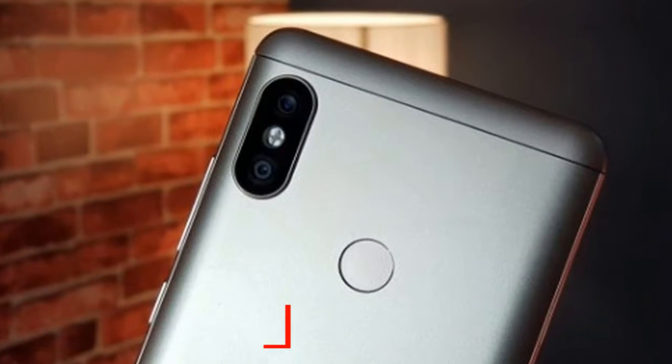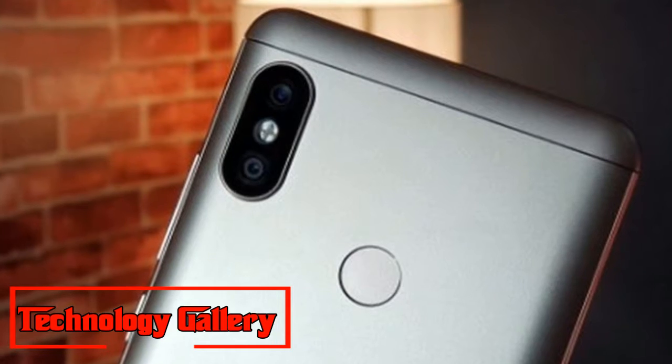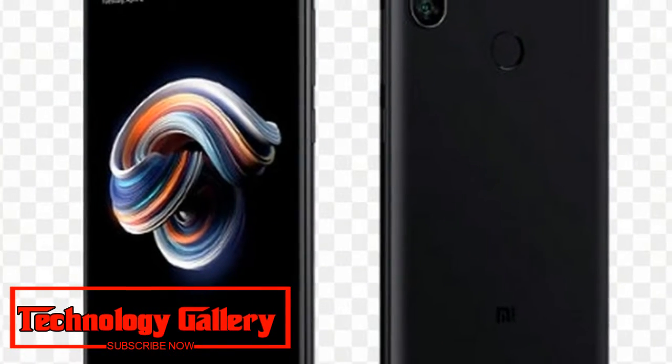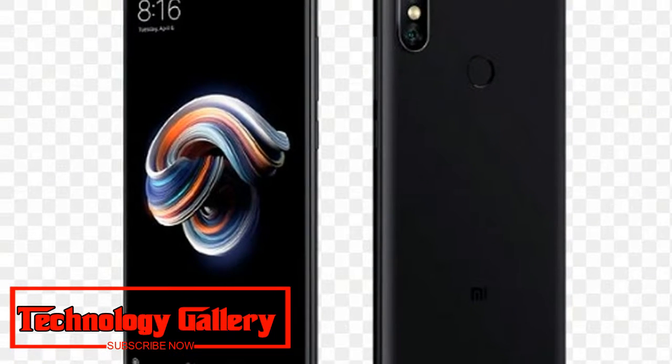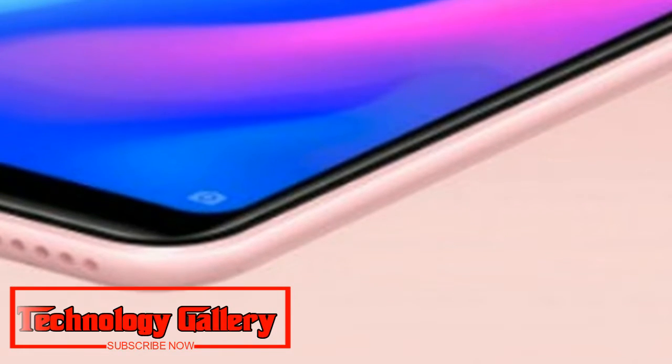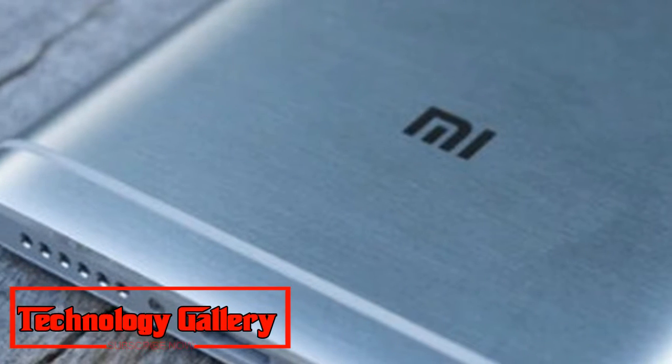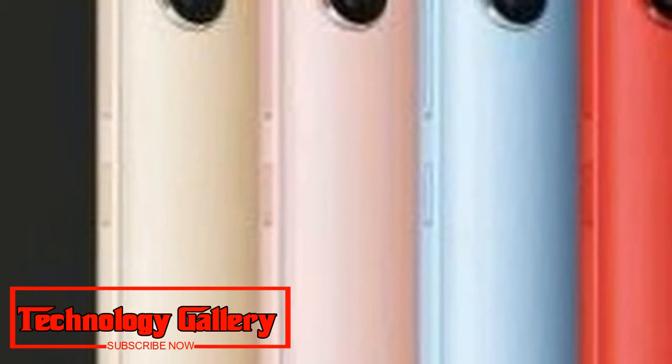Redmi Note 6 Pro will probably run Android 8.1. According to the execution test, the gathered Redmi Note 6 Pro scored 1,332 in single-center score test and 4,675 in the multicenter test. These scores are in accordance with Redmi Note 5 Pro's Geekbench results.